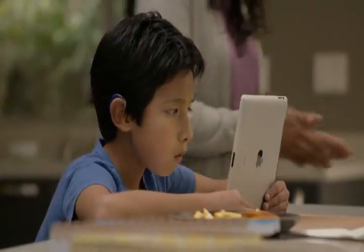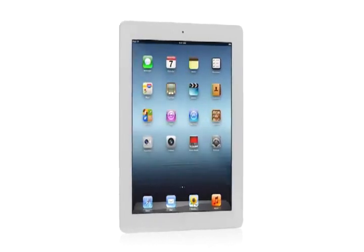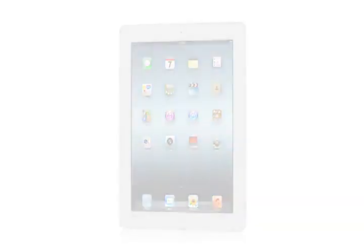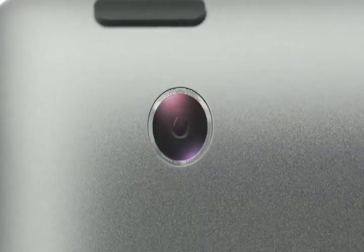And now with the new iPad, we're elevating that experience by dramatically improving the fundamental elements that define it. We gave it a powerful new A5X chip for stunning graphics, a 5-megapixel iSight camera with our state-of-the-art optics.